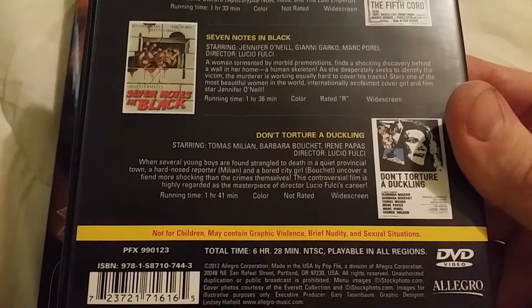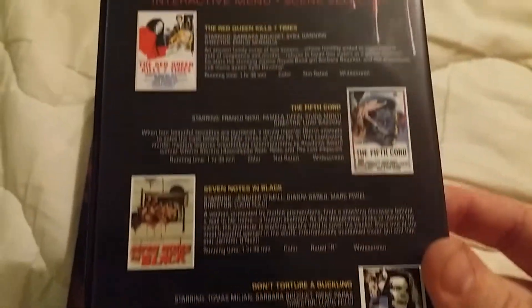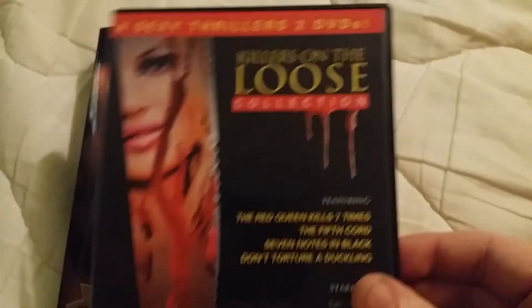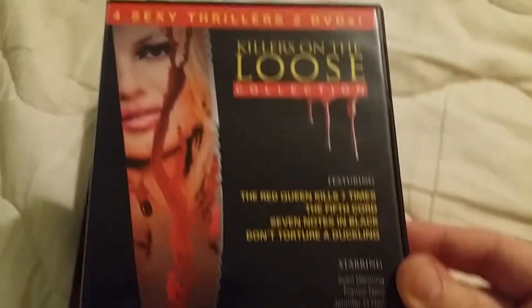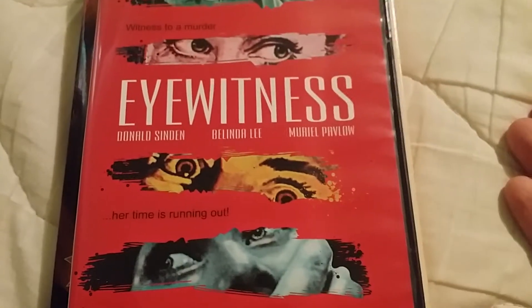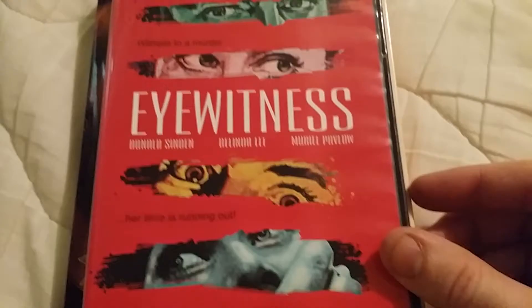It's six hours and 28 minutes for all four films, and they're playable in all regions, which is kind of cool. It's called the Killers on the Loose Collection — a pretty neat little set.